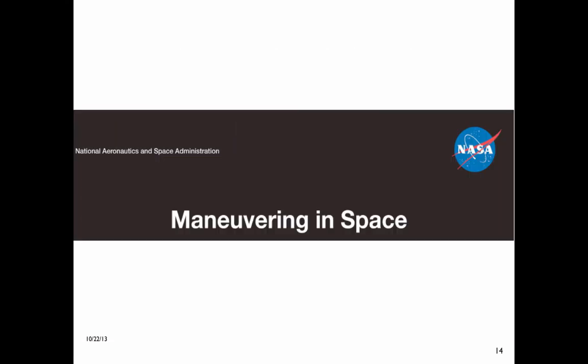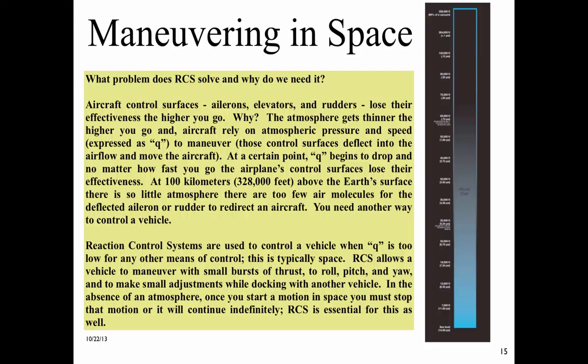This is the first of the three six-foot-high NASA photo display panels. What problem does RCS solve and why do we need it? Aircraft control surfaces — ailerons, elevators, and rudders — lose their effectiveness the higher you go. The atmosphere gets thinner the higher you go, and aircraft rely on atmospheric pressure and speed, expressed as Q. At a certain point, Q begins to drop, and no matter how fast you go, the airplane's control surfaces lose their effectiveness. At 100 kilometers or 328,000 feet above the Earth's surface, there is so little atmosphere that there are too few air molecules for the deflected aileron or rudder to redirect an aircraft. You need another way to control a vehicle.